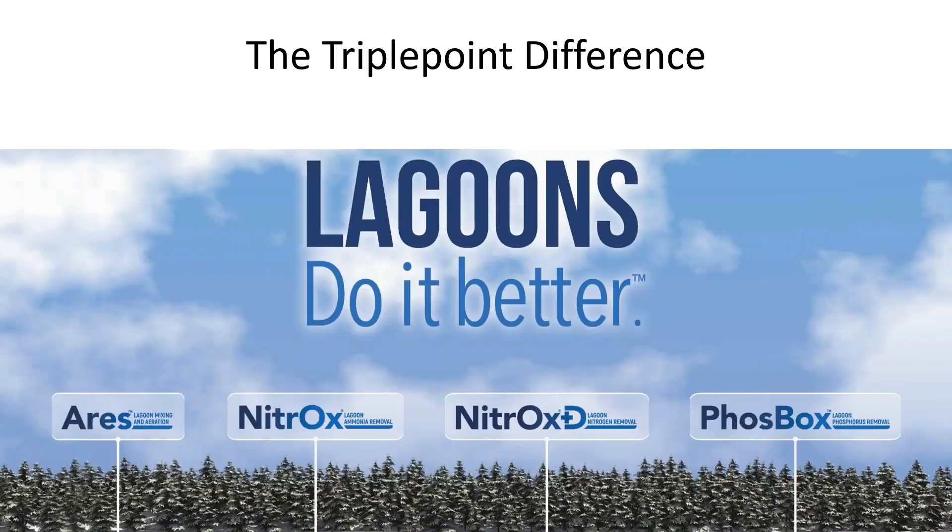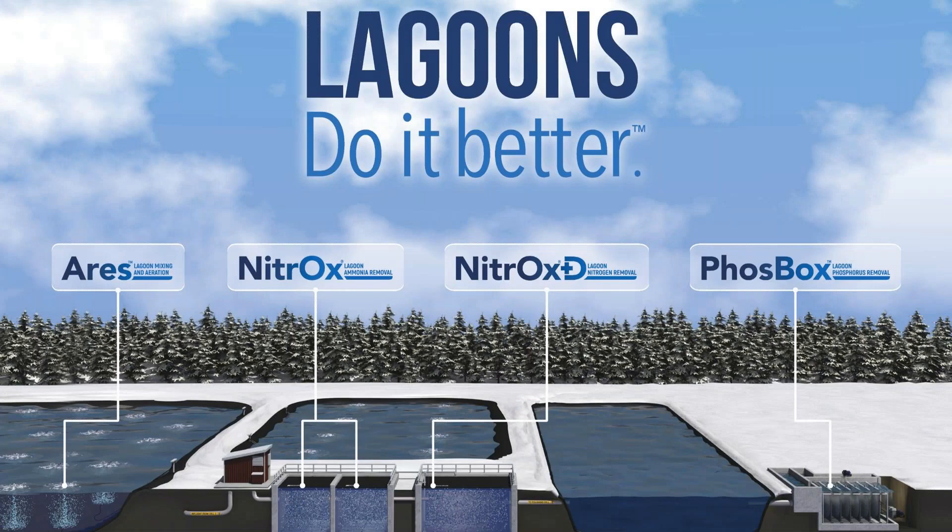Looking at our product line, what stands out is that disinfection, headworks, screens, and clarifiers are not on there — we are a lagoon company. ARIES is our lagoon aeration solution. Nitrox is for ammonia removal, and if you have a nitrogen limit on your permit, we can bolt on another module to accomplish nitrogen removal goals as well. The FOSBOX is our phosphorus removal solution. If you've got an issue with lagoon wastewater treatment, we've probably got a product that can help.